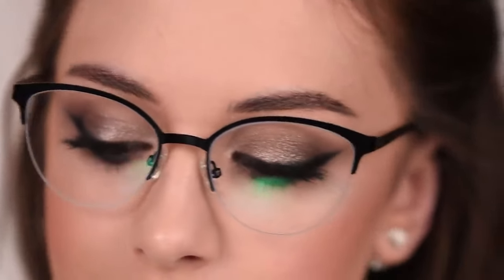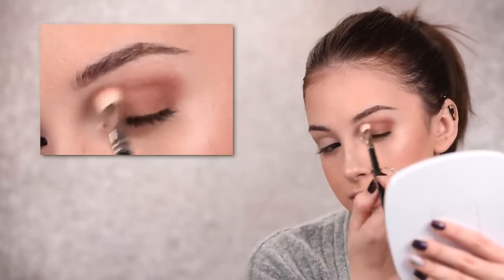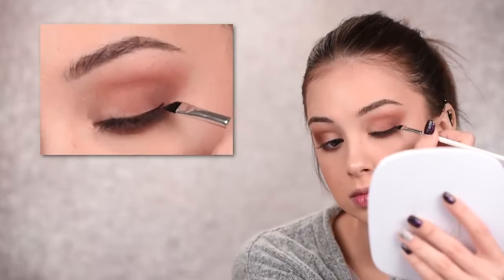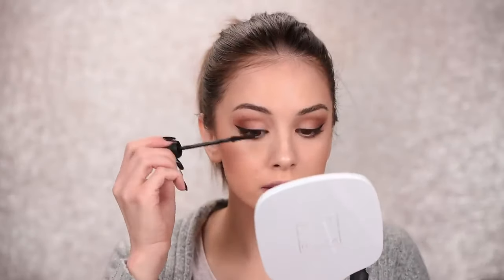For the third look, I'm taking a brown eyeshadow and applying it in the outer half of my eyelid, bringing it slightly into my crease but mainly keeping it in the outer half. I'm also bringing that brown shade along my lower lashes, connecting it with the upper lid. Then I'm moving on to eyeliner — doing a small wing using a brown one — then curling my lashes, coating them with mascara, and adding a white pencil in my waterline.